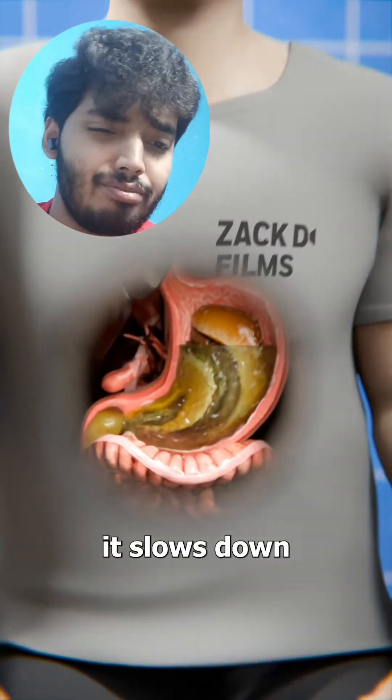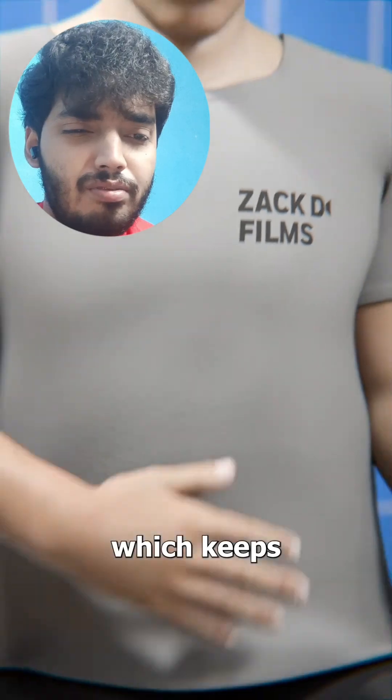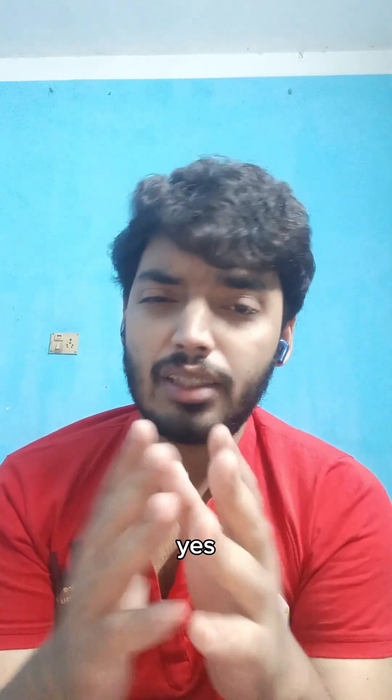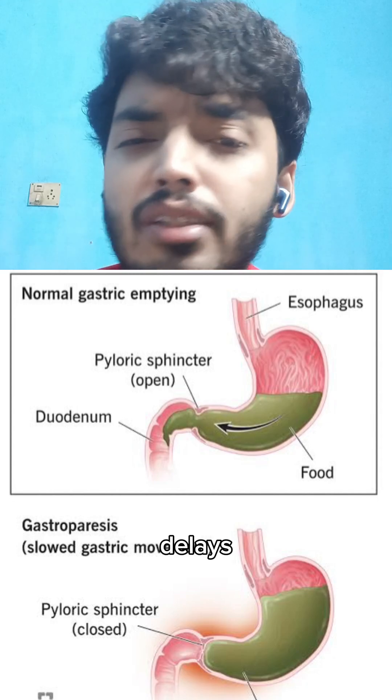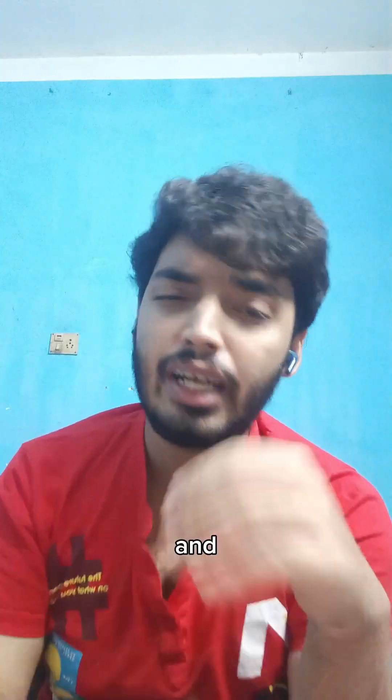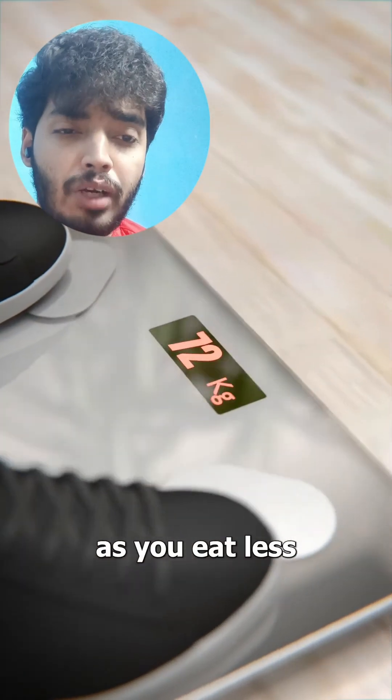Then it slows down how fast your stomach empties food, which keeps you feeling full for longer after a meal. Yes, this is accurate — it delays your gastric emptying, so it makes you feel full for a longer period of time. And as a result, you eat less and your weight will automatically reduce.